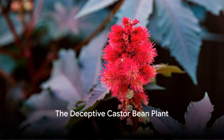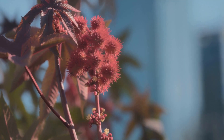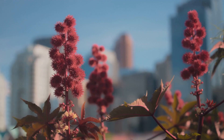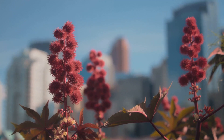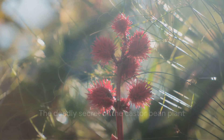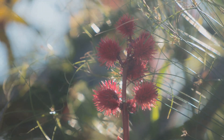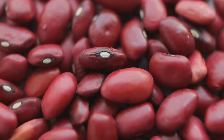At number 9, we find the treacherous castor bean plant. This plant, with its large glossy foliage and vibrant spiky seed pods, is deceptive in its beauty. Native to the Mediterranean region, it has now spread globally, finding a home in gardens, parks, and wastelands alike. But beneath its attractive exterior lies a deadly secret. The seeds of the castor bean plant, which resemble large, mottled beans, contain a lethal compound called ricin. Ingesting just a few of these seeds can be fatal.